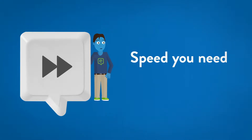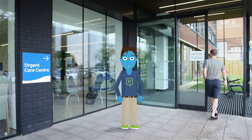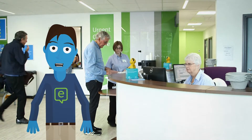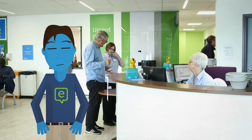Get the speed you need with digital urgent care. Urgent care is changing. Now you can accelerate your check-in so your symptoms are picked up even earlier, and you'll receive faster treatment that's right for you. Here's how.